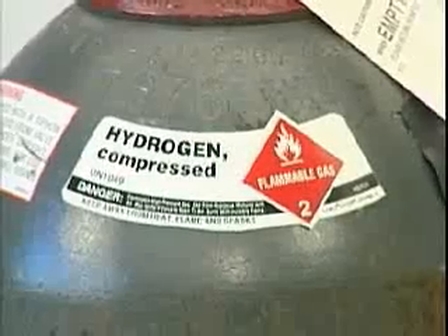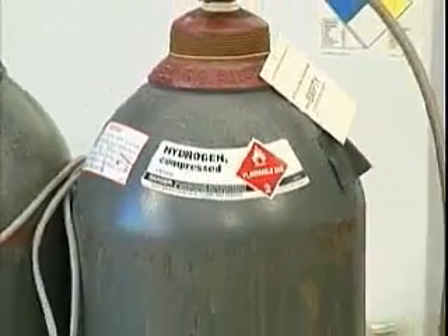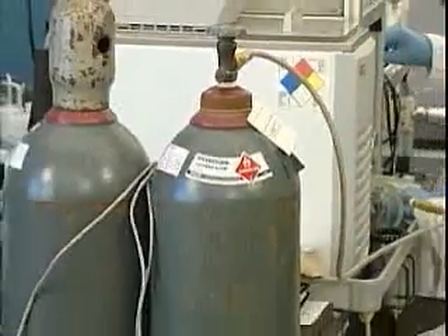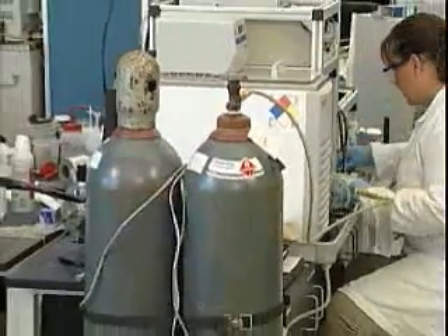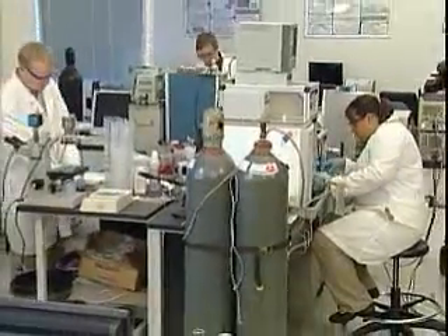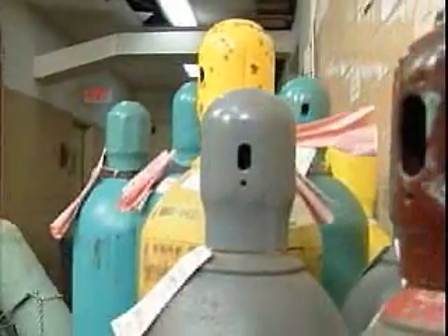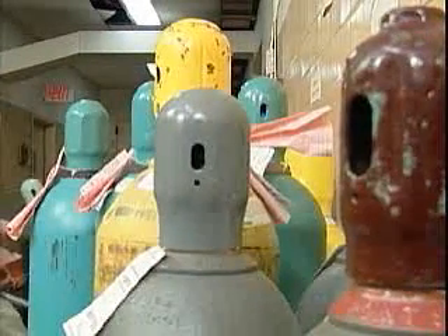And there's a lot of gas squeezed into one of these cylinders. For example, a cylinder full of compressed hydrogen contains enough gas to fill a 260 cubic foot room. Of course, that's why gas cylinders exist — to reduce the space that's needed to store gases. Obviously, the gas in a compressed cylinder is under a great deal of pressure, and that makes the cylinders very dangerous.